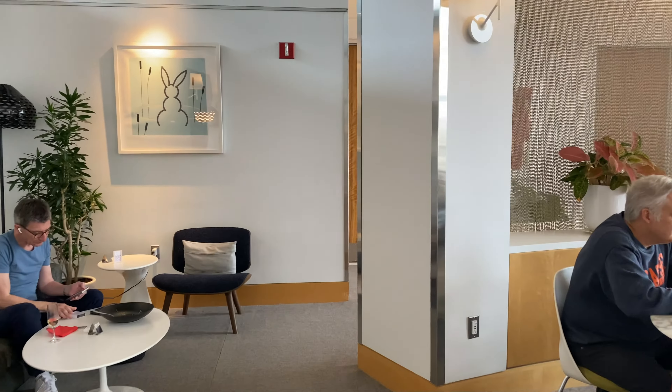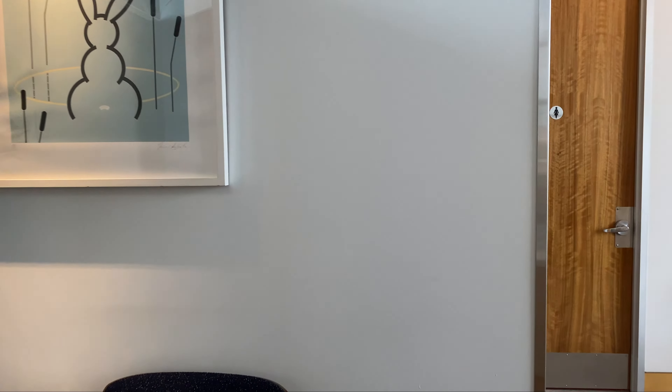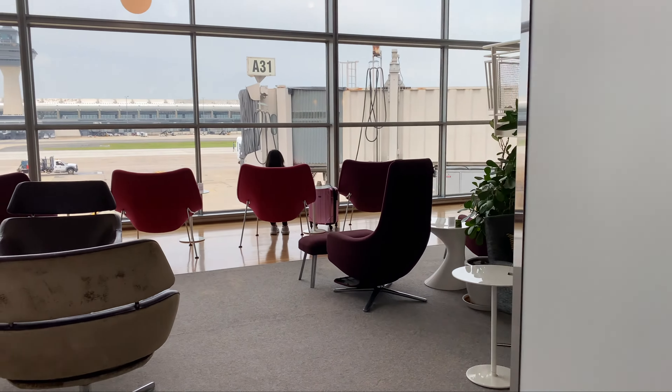I was able to access this due to my American Express Platinum card and this clubhouse being managed by Plaza Premium. So that's how I was able to access it — you don't need to be flying Virgin Atlantic to enter.